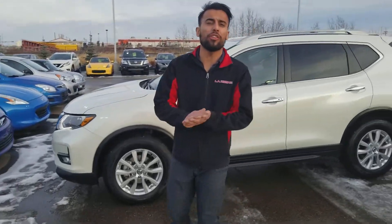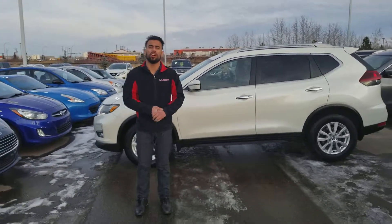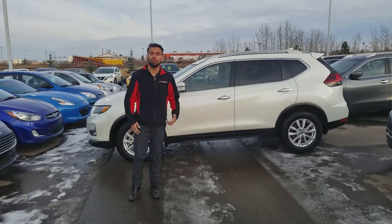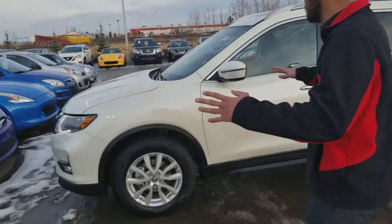Hi there, it is Faraz with LNissan. Thank you for chatting with Anthony regarding the Nissan Rogue. He mentioned you might be interested in our SV Special Edition with the all-wheel drive, 2.5-liter four-cylinder.